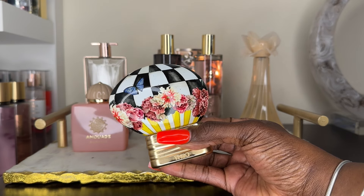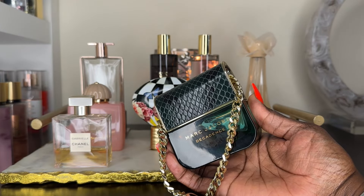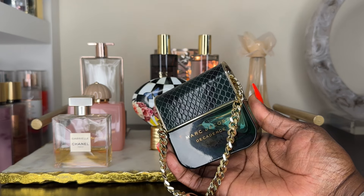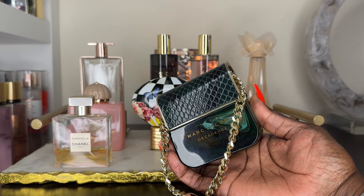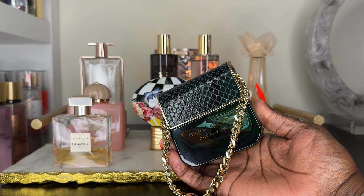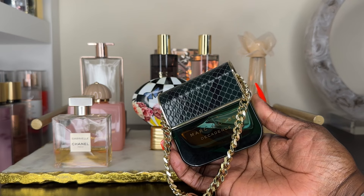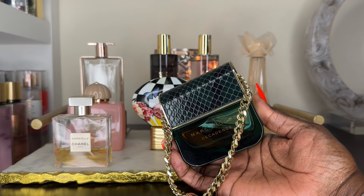Next we have Marc Jacobs Decadence. This is another stunning fragrance — a true gem in my collection. I don't use it often because it is discontinued, though it does show up on discount sites sometimes, and if I find it again I'm definitely getting a backup bottle. This fragrance is elegant, charming, a bit bossy and mysterious — it's dominant. It's an earthy fragrance though, so you do have to love that earthy undertone. It's beautiful — a plum note done so well. I absolutely adore it.